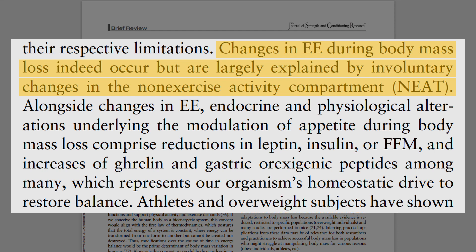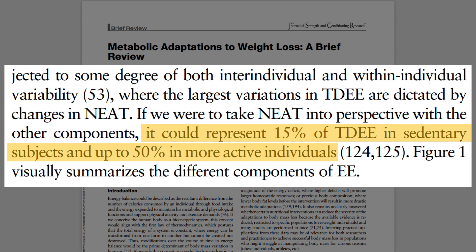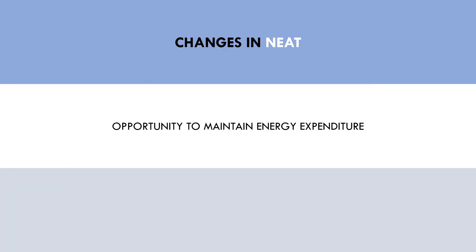Trainees probably move slightly less, take fewer steps throughout the day, and minimise unnecessary activity to conserve energy. This can lead to reductions in total energy expenditure through NEAT. The authors suggested that NEAT can represent as low as 15% and as high as 50% of total energy expenditure depending on the individual's lifestyle. This is probably the biggest opportunity trainees have in their control to maintain a higher energy expenditure while dieting. It may be wise to quantify NEAT using a simple step tracker to ensure it doesn't drastically decrease.